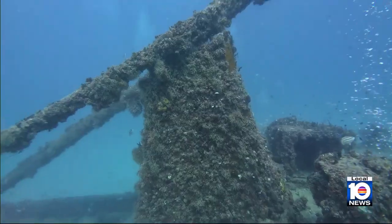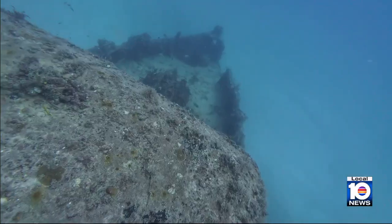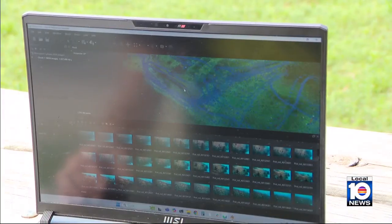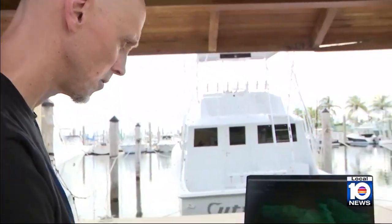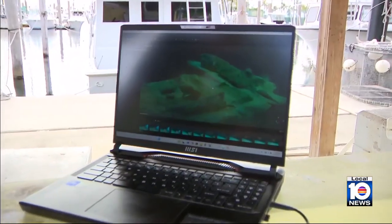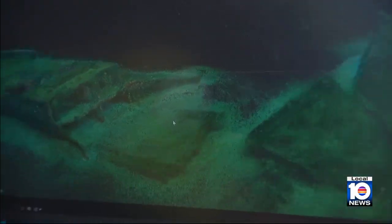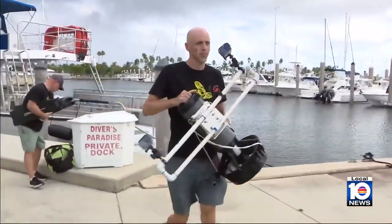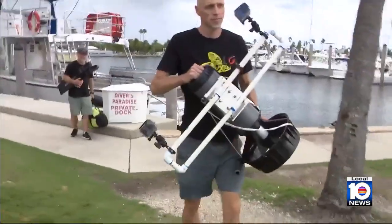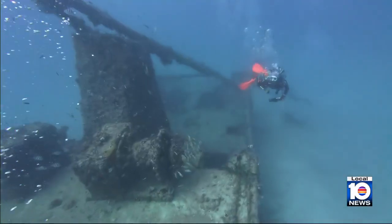McDougall and his divers shot enough video and processed enough data to create models for nine artificial reefs — just a beginning. The process can be really easy and straightforward, or much more complicated. This is a first look at the Proteus, a 220-foot steel-hulled freighter sunk off the coast of Key Biscayne in 1985. McDougall said making a model of this one will take some time. Before leaving, he taught Morrell and members of his foundation how to do this on their own — with more than a hundred artificial reefs still to do.